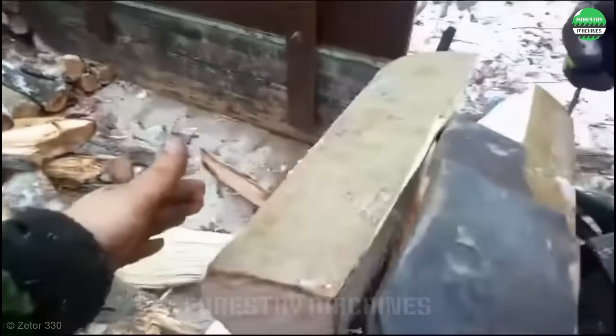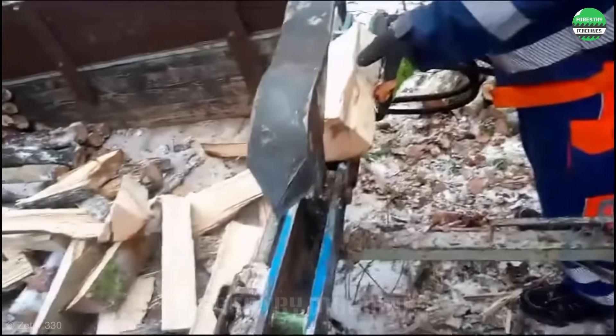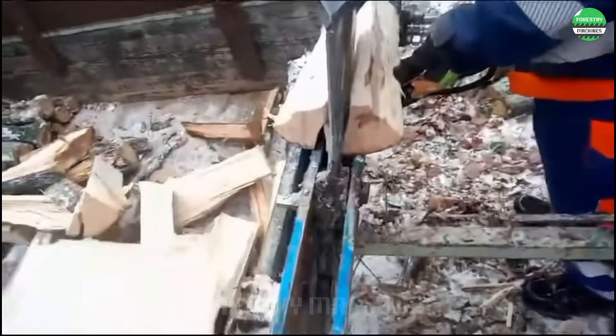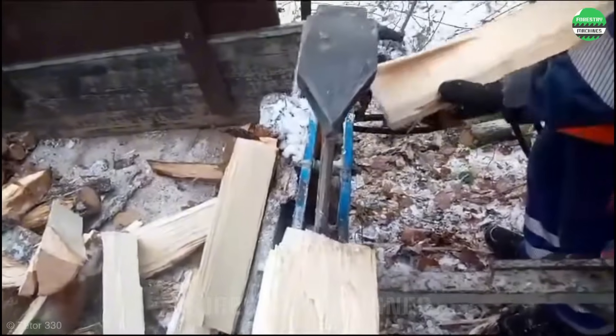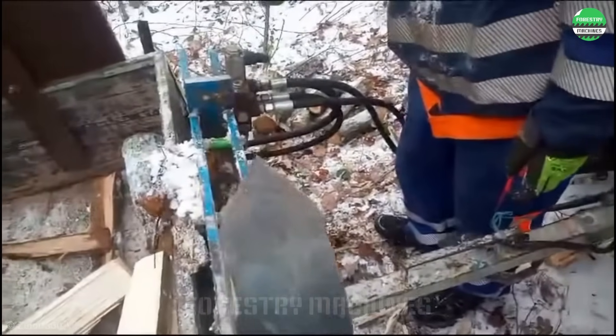Slow but powerful — this wood splitter is truly impressive. The splitting blade moves slowly around the axis, creating enormous cutting force. Just place the log on the fulcrum and you're done. The rotating wedge will handle the rest. Simple and effortless, isn't it?